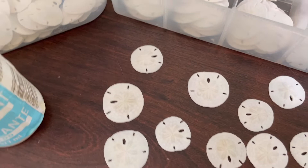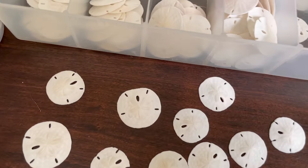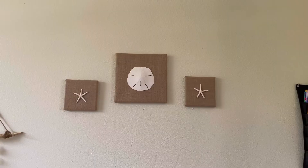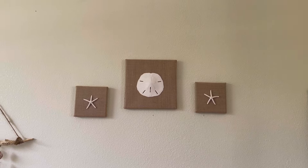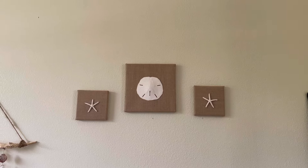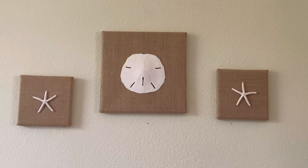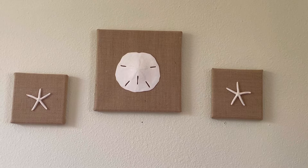In addition to the sand dollar necklaces and earring sets that I do, I also want to show you what I've done with one of the larger sand dollars. I cleaned it up, soaked it in a bleach-water mixture, and then hot glued it to one of these natural burlap canvases that I found at Hobby Lobby. This is a three-set with two real starfish and then a real sand dollar.